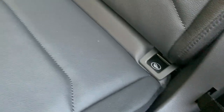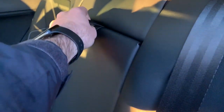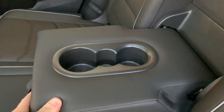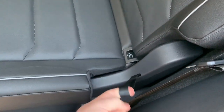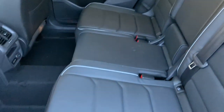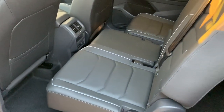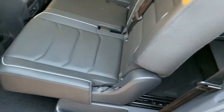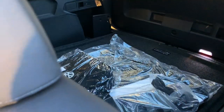Up top we have our center armrest and cup holder, and from here you can recline the seat and fold it forward. You can see the difference with this seat all the way forward opposed to that one being all the way back — quite a difference, but gives you a lot more space in the back if you're hauling something a little bigger.